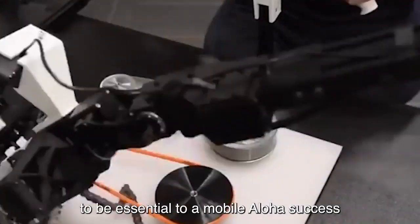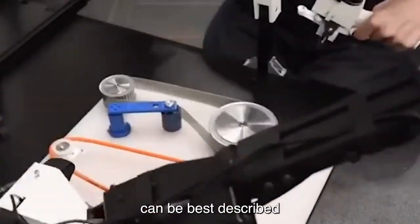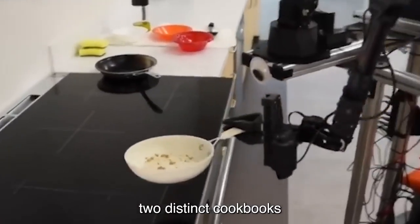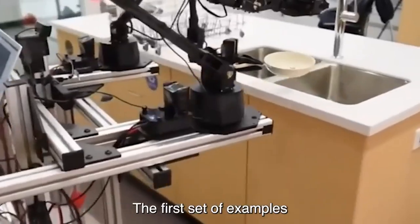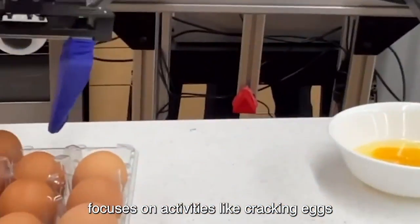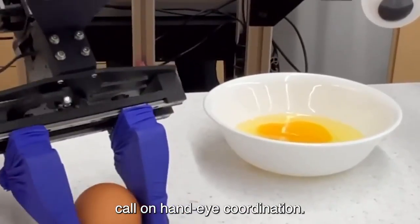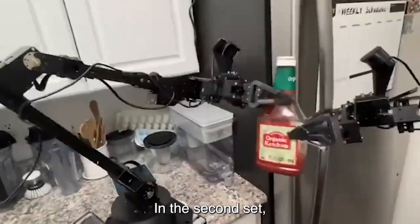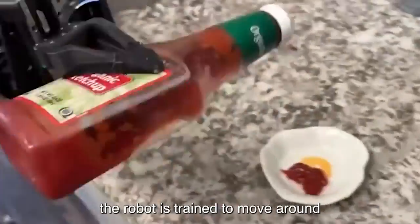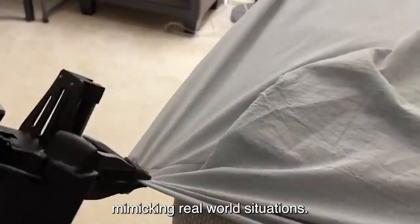Co-training is shown to be essential to Mobile Aloha's success. Co-training can be best described as using two distinct cookbooks to teach someone how to cook. The first set of examples focuses on activities like cracking eggs while stirring that call on hand-eye coordination. In the second set, the robot is trained to move around and carry out duties in various areas of the room, mimicking real-world situations.